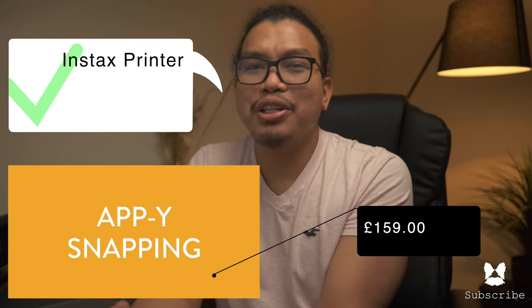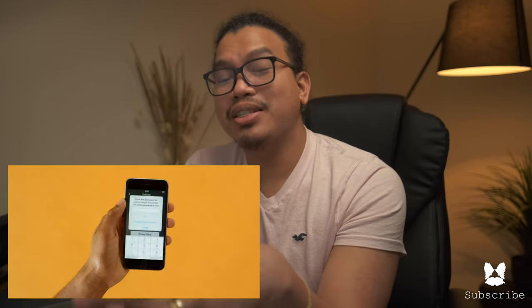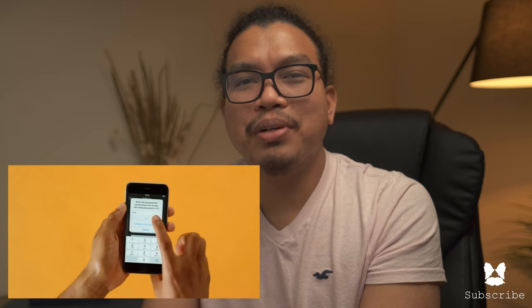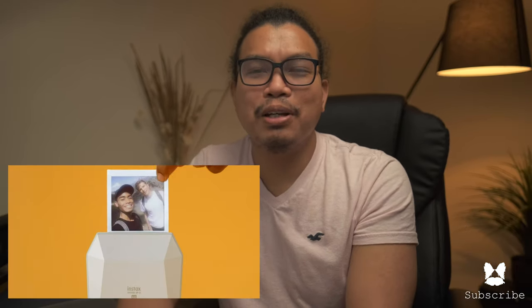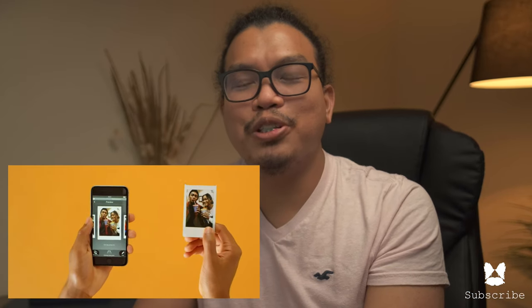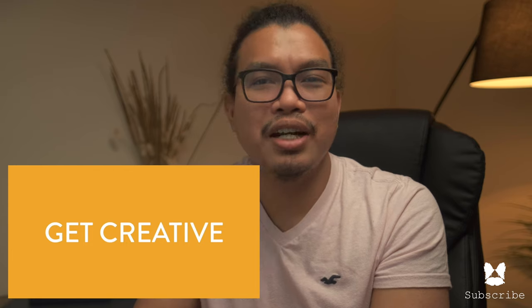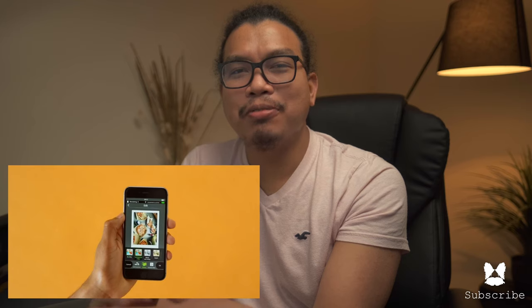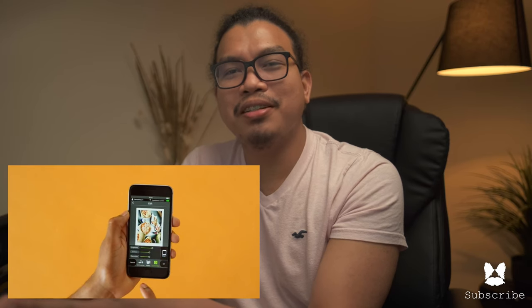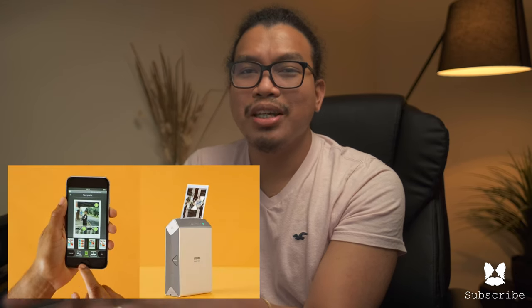Fifth on our list is the Instax printer. You know what they say — bring your virtual life into the real world. The next best thing to capturing a breathtaking view is to see it on print. This printer is surprisingly portable, speedy, and has a classy look. You can use it as a fun bonding activity for you and your partner, and there's a bonus opportunity to add your own creative edge with filter options through the InstaShare app, all free before hitting the print button. This printer really is a match made in heaven for smartphones and the social media generation.